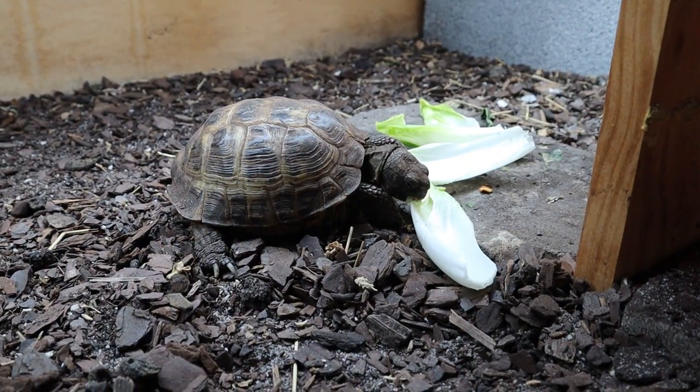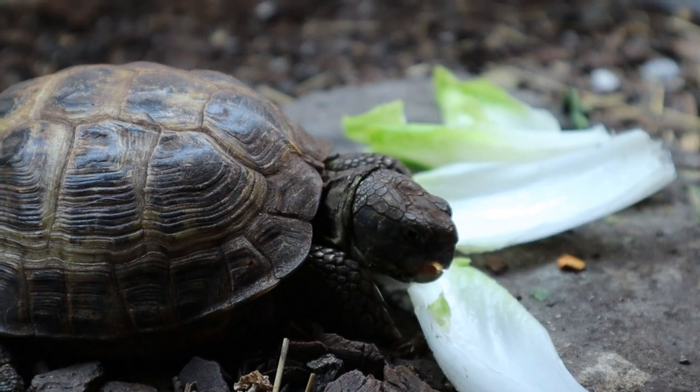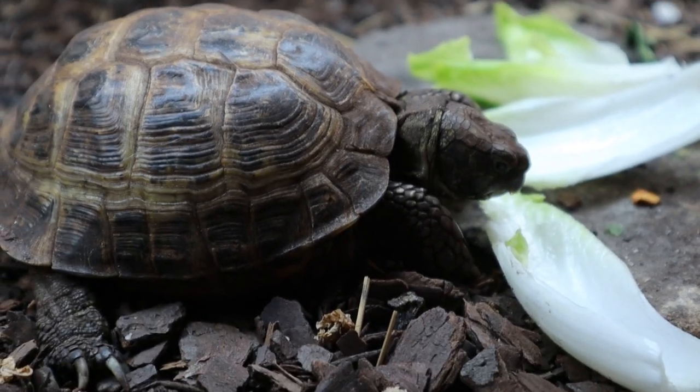Bearded dragons can sometimes be particular about their greens, and they do require invertebrates. So if you're looking to avoid dealing with bugs and you're not ready for that world yet, go with a Russian tortoise. Russian tortoises will definitely eat — they are a lot more willing to eat and very enthusiastic about it. They're pretty fun to watch eat. So there's somewhat of a difference there in pickiness between the two species.